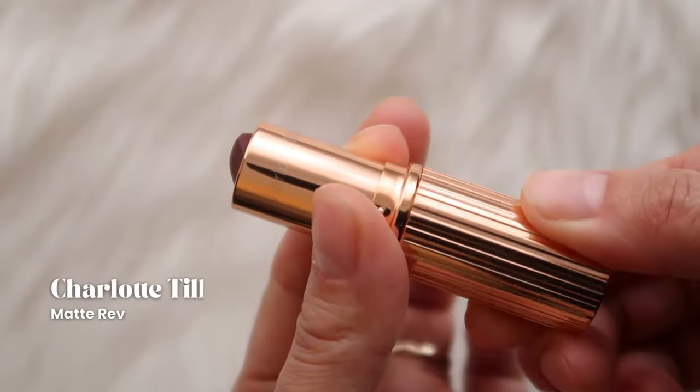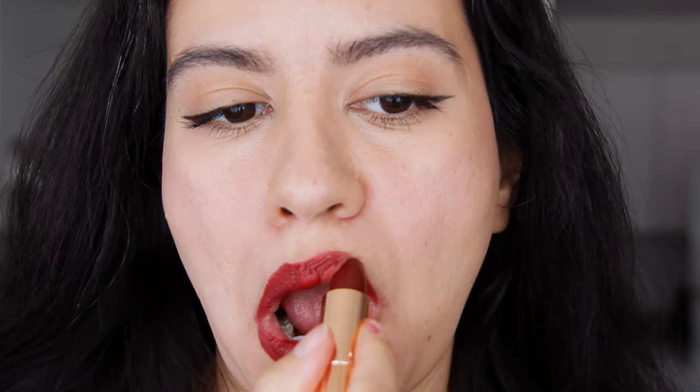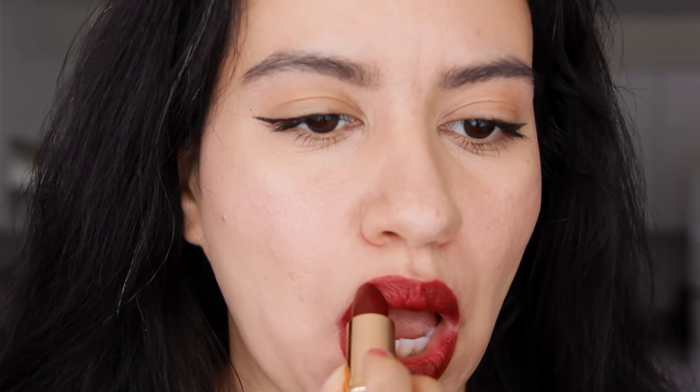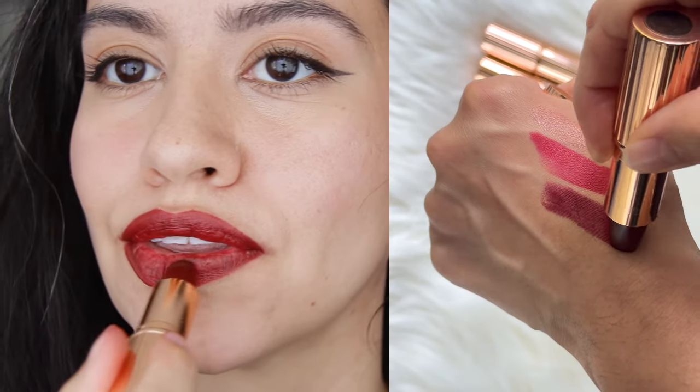Then we have Opium Noir. It is a berry with a cream finish. It was a limited edition, so you can't get it anymore from my understanding. My lips were a bit dry when I refilmed this portion because I forgot to swatch this lipstick, and I feel like it makes my teeth look yellow — but it might just be my teeth that are yellow.